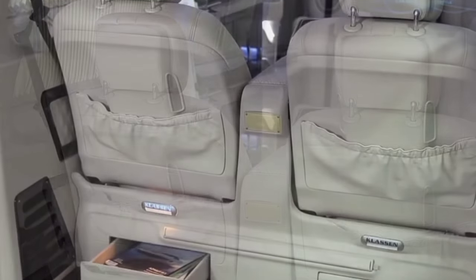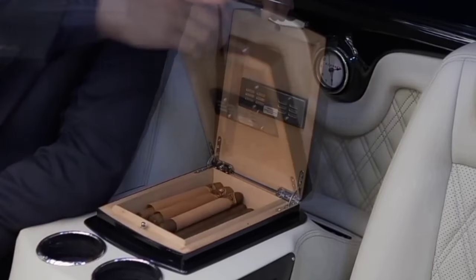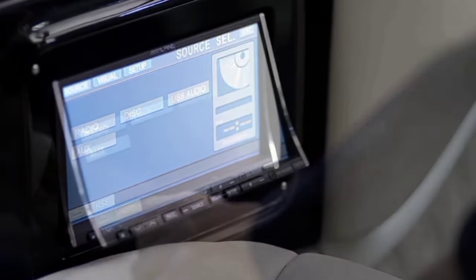Every feature, from the huge TV to the interior lighting, can be controlled remotely through an iPad. Klassen set options like toilet, special multimedia systems, or extra controls are also available. You may have to wait up to a year if you want your luxury van armored.